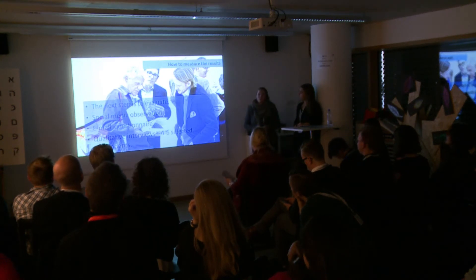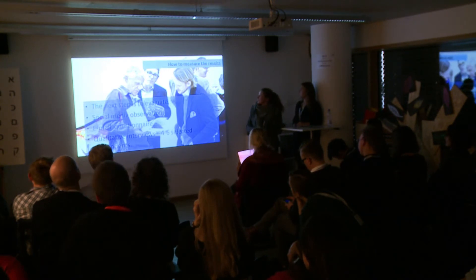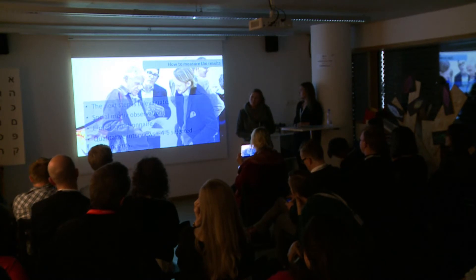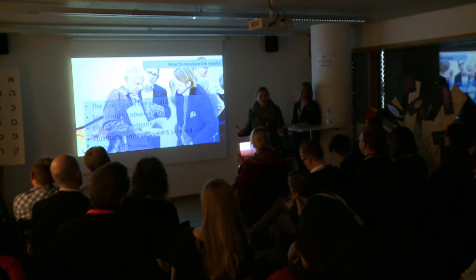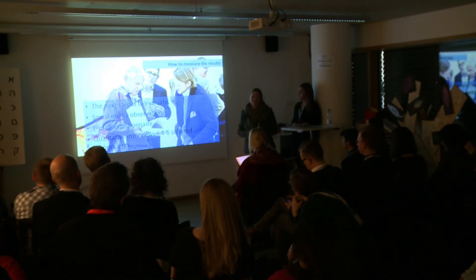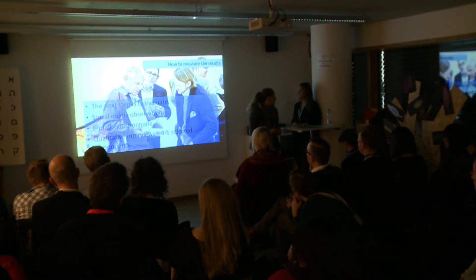How are we going to measure the results of the exhibition? We're going to make a lot of observations in social media — we're quite excited to see what happens there. Are people actually going to share their Facebook updates with their exhibitions? We are also sending out email questionnaires to the participants, and then we're going to have some selected qualitative interviews.